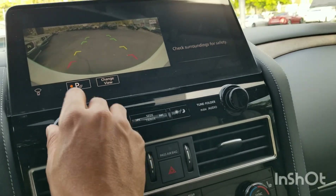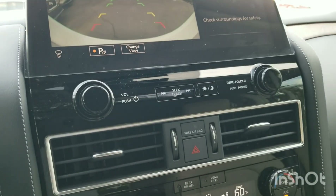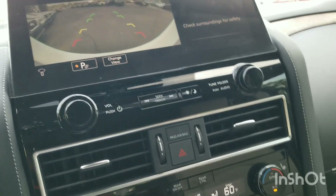Y'all hear that? Whoa — it's got a mean system in here. That sounded good. It's got the Nissan premium audio system.